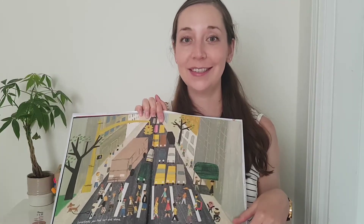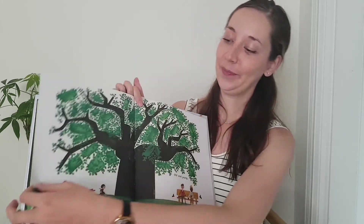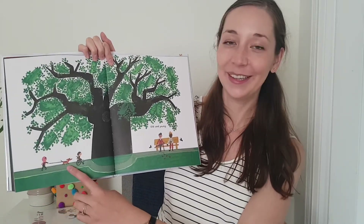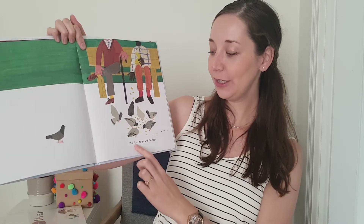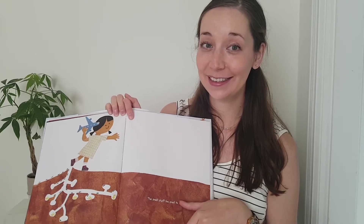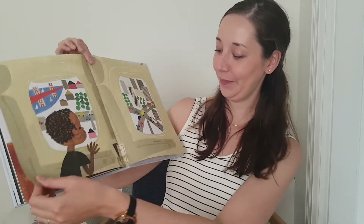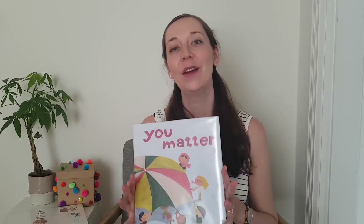Does anyone in this picture look lost and alone to you? This dog looks awfully lonely to me. Look, the dog has found some friends. Old and young. The first to go and the last. The small stuff, too small to see. Can you think of anything too small to see? You matter. Christian Robinson's books are really fun to read together because they have sparse text and lots of interesting details in the pictures, which make them great for talking about ideas and feelings, which in turn helps us build our vocabulary.